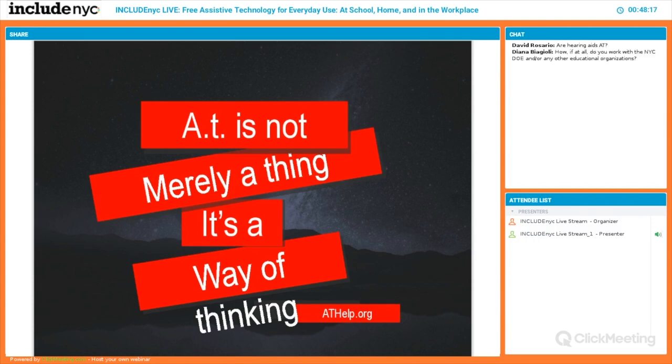Q: Are hearing aids considered assistive technology? Yes, they are. It's a far more advanced science supported by audiologists, doctors, and possibly speech therapists. The science of hearing aids is changing daily — it's far more advanced than what can be covered today, but yes, hearing aids are considered assistive tech.